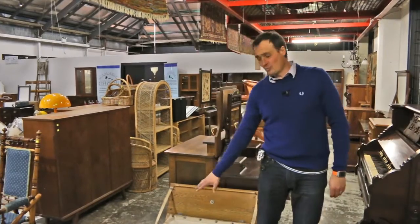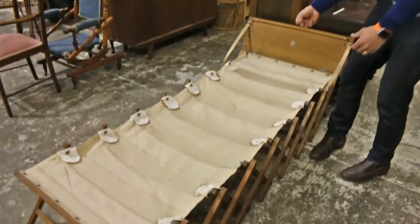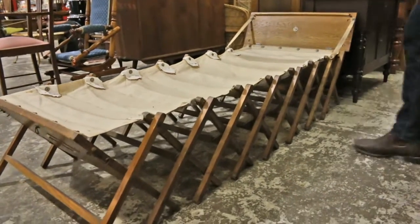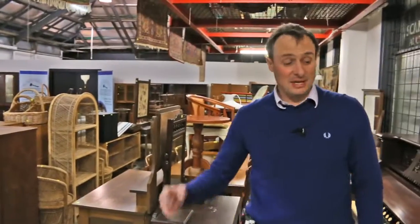A great place to start — a World War I campaign bed. Folds up into a nice little portable case. Haven't seen many of these at all over the last 25 years or so. This is in great condition — campaign beds.